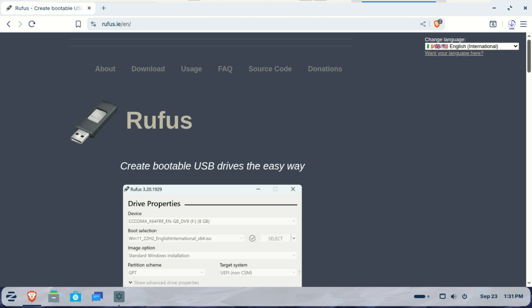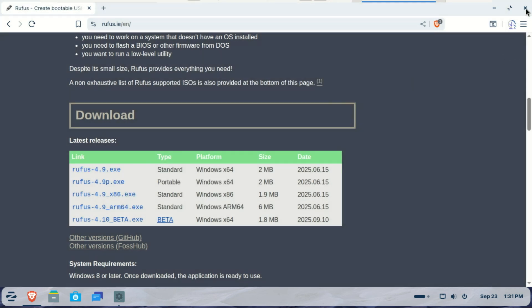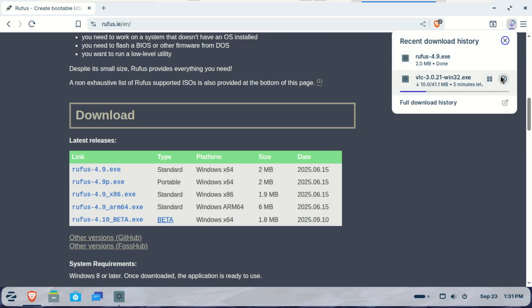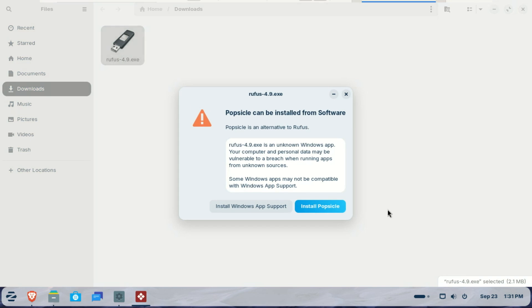Zorin OS is clearly focused on making the switch from Windows as easy as possible, and a couple of standout features highlight this. For those who need a specific Windows program, Zorin OS 18 has an expanded database that can detect over 170 Windows installers. If you try to open one, it will automatically suggest native Linux alternatives or web-based options — or you can install it directly using the Windows installer.